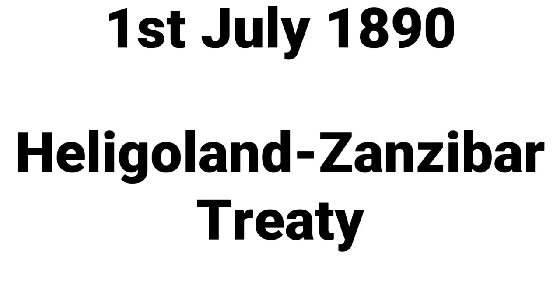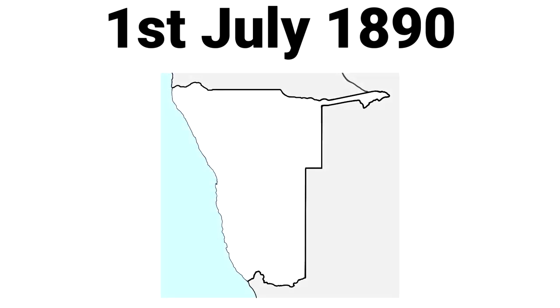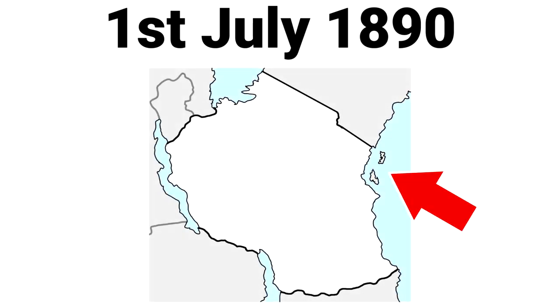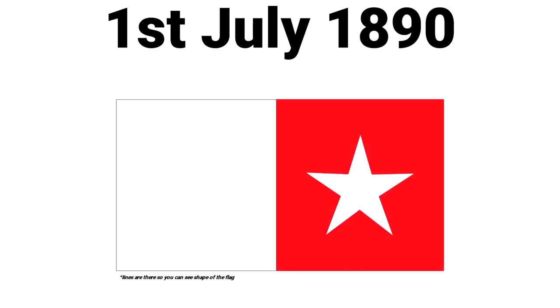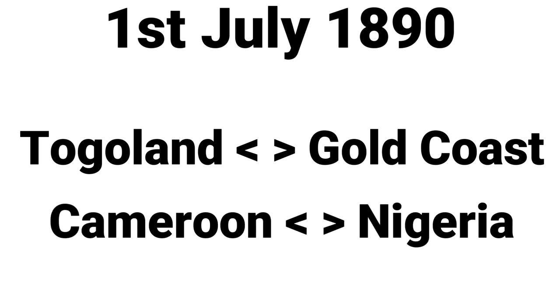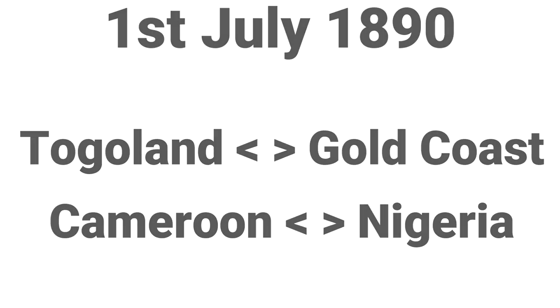So on 1st July 1890, they signed the Heligoland-Zanzibar Treaty with the United Kingdom, which gave this piece of land to Germany so they could access the Zambezi River. Also, Britain gave the small island of Heligoland in Europe to Germany. In exchange, Germany recognized British authority in Zanzibar, handed over the small Vitu protectorate in modern-day Kenya, and settled borders between German Togoland and British Gold Coast, as well as borders between German Cameroon and British Nigeria.